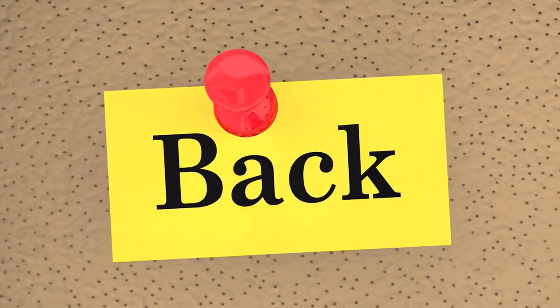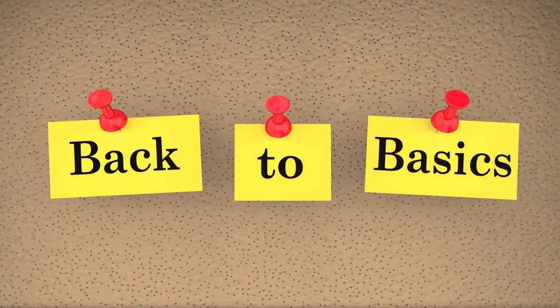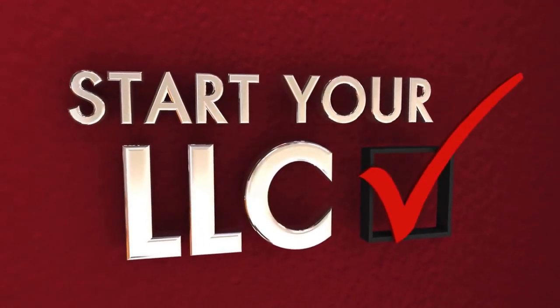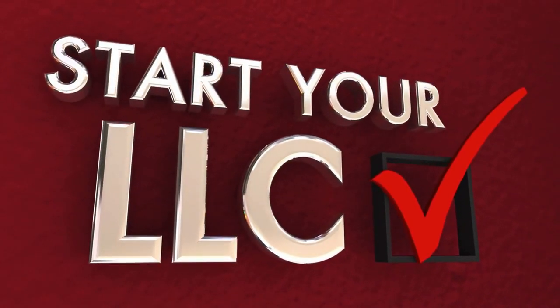I will begin by answering introductory questions like what it is, how to do it from home, how much you can make, and startup costs. I'll then tackle the actual steps to setting up this business, including business entity formation, licenses, funding, marketing, and more.